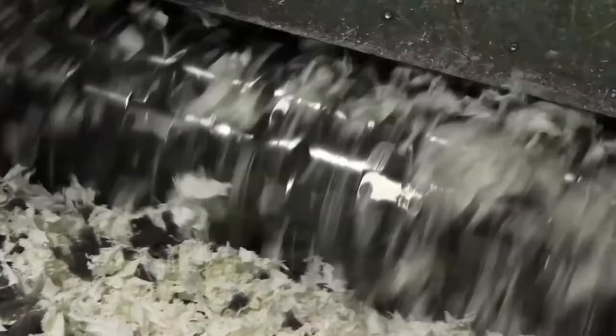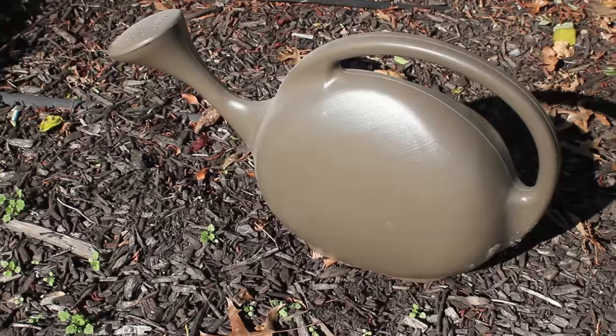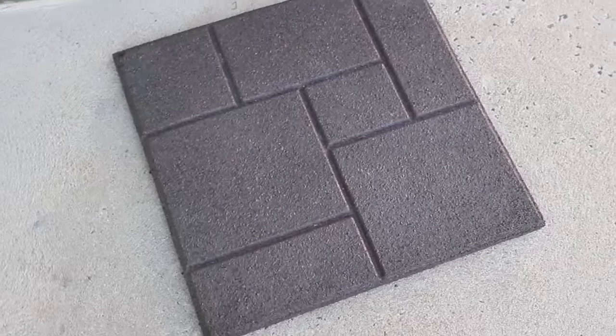When TerraCycle receives your box, the adhesive packaging will be recycled into new and innovative products like park benches, chairs, watering cans, and even paving stones. To learn more about the Adhesive Recycling Program or to place your order, please contact your Henkel distributor or Loctite industrial salesperson.